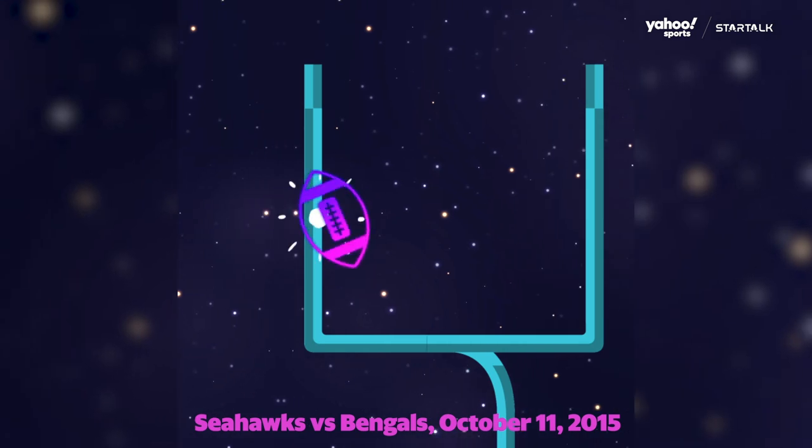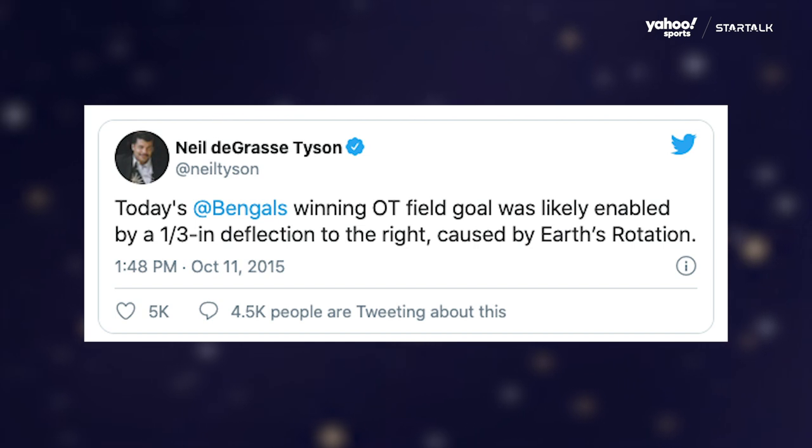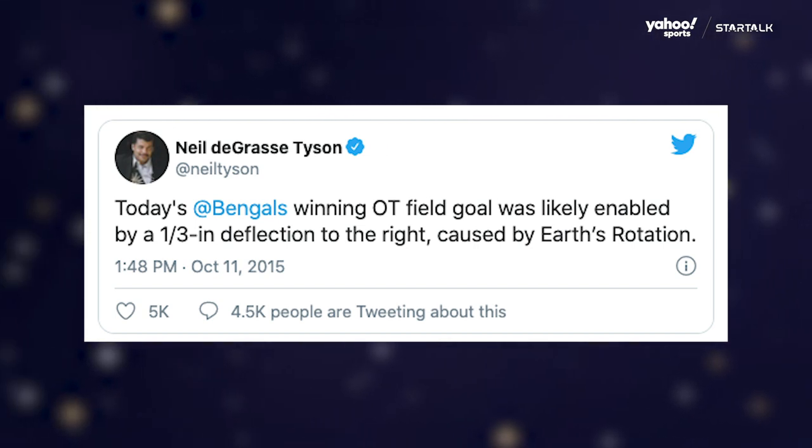Cincinnati Bengals against the Seattle Seahawks, in overtime — sudden death kick. The kick went up, everybody's heart stops, no one breathes, and there it tumbles, and it hit the left upright and went in for the win, but kind of barely went in. And then I tweeted: this game was won, assisted by the rotation of the earth. That force is the same force that sends hurricanes rotating counterclockwise in the northern hemisphere and clockwise in the southern hemisphere.